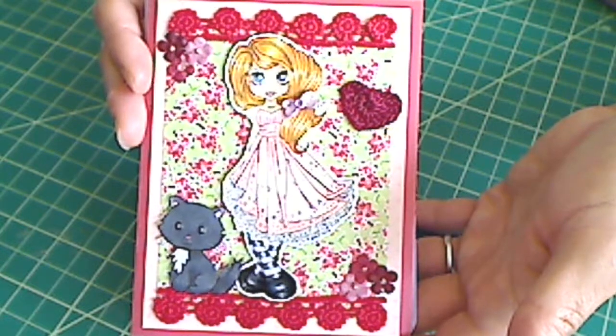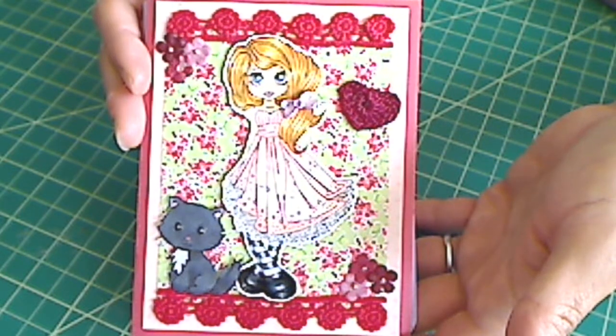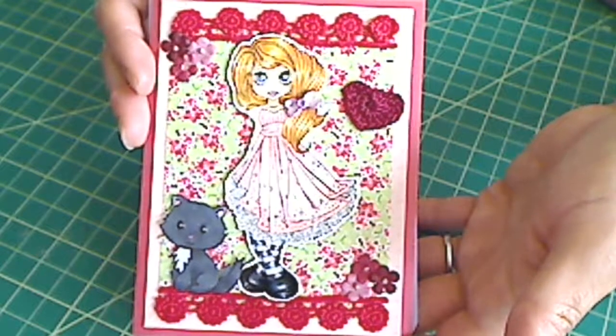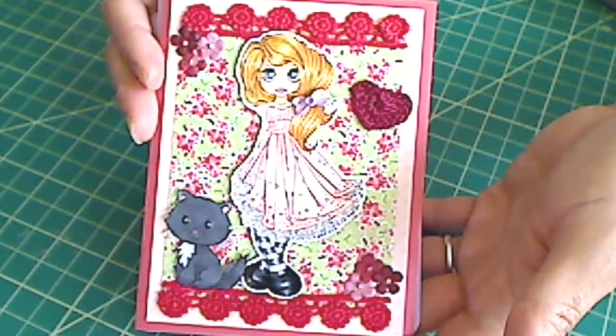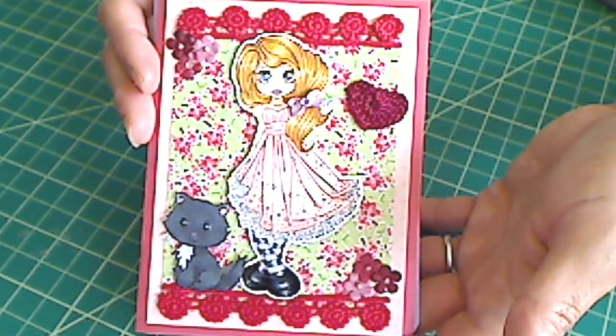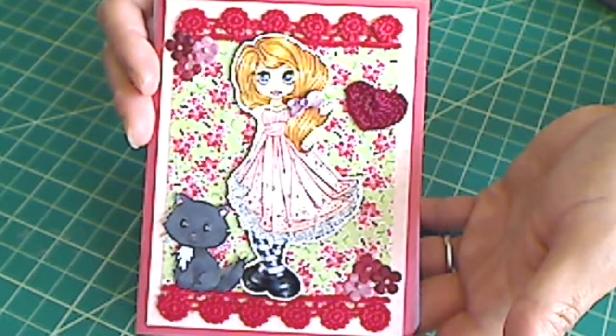I'm a very, very slow card crafter, and so it's taken me a while. I've been definitely stepping back from doing a lot of crafting. I've cut down to about half of what I normally have been doing previously, but I really wanted to do these.